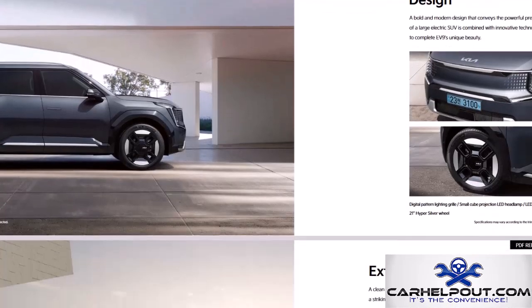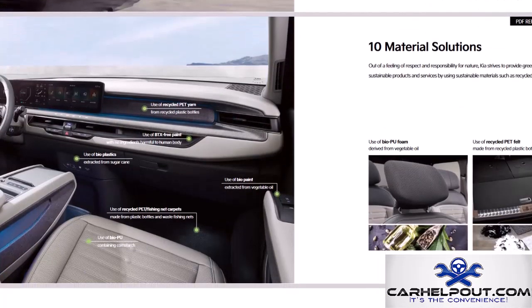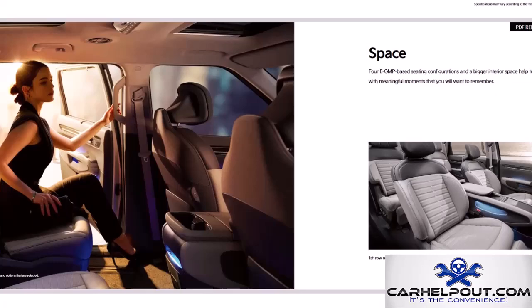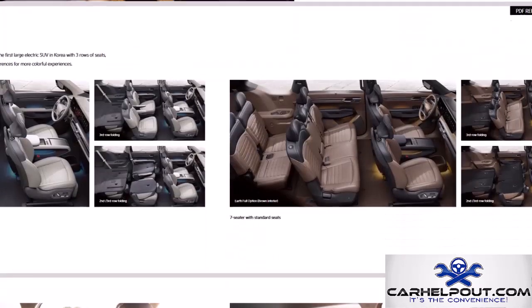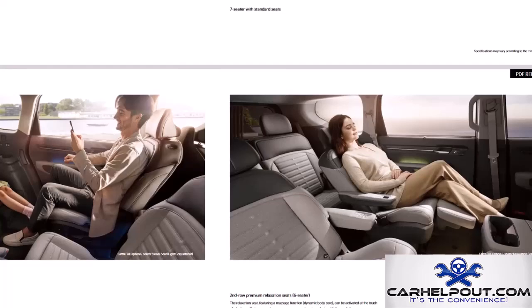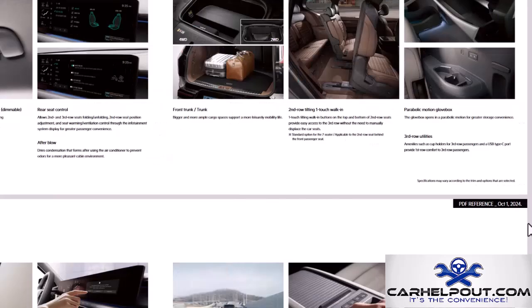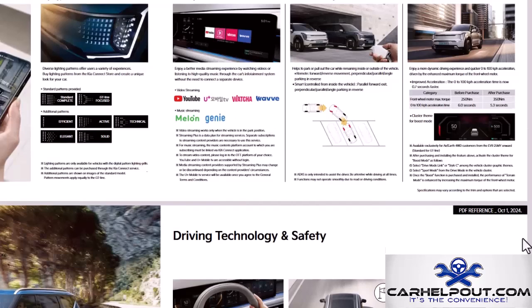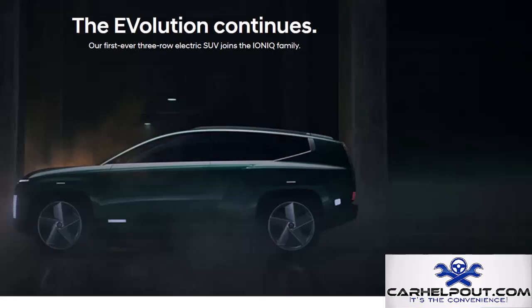Get ready for the Kia EV9, a full-size three-row SUV that's all electric. Kia really brought their A-game with the design — it's modern, bold, and has presence. It offers an estimated 300 miles on a single charge. The interior is spacious, comfortable, and packed with technology, with three rows of seating for the whole crew.